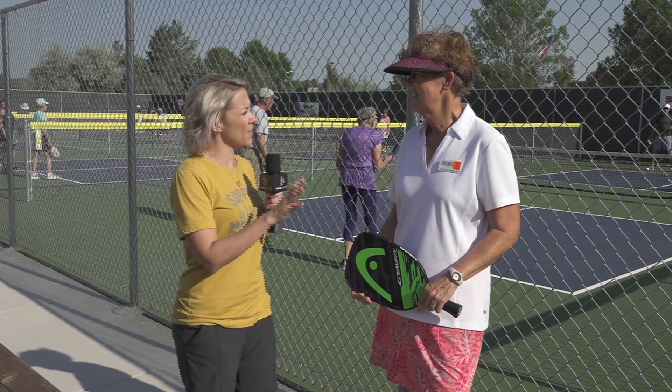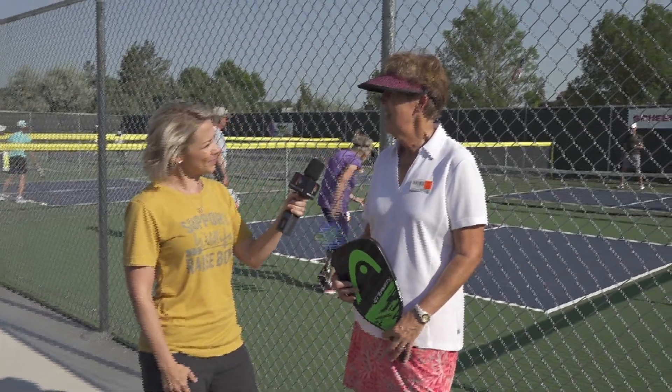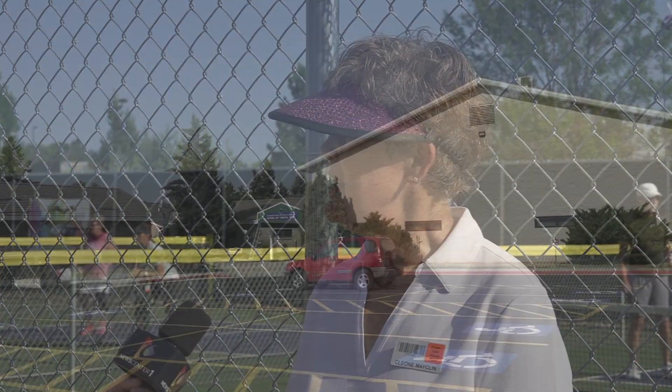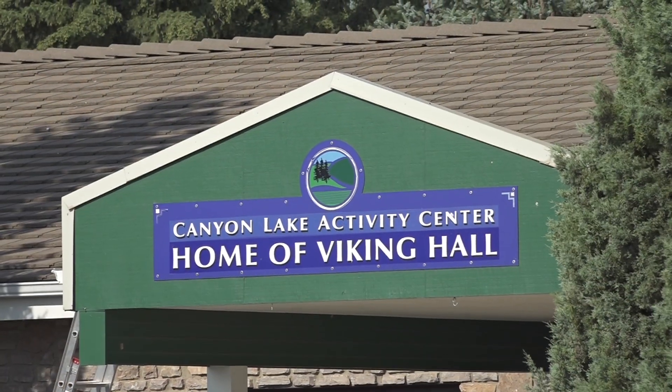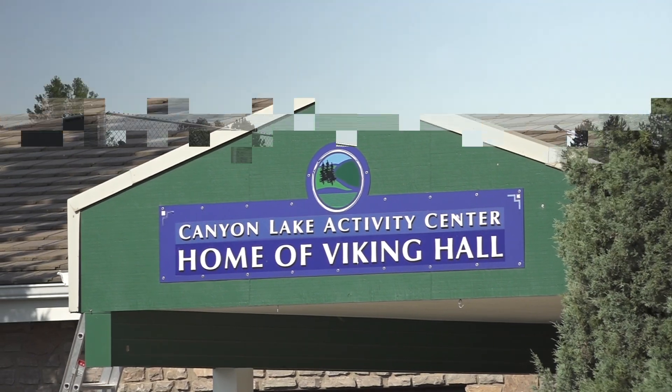Hey everyone, we're here with Cleone from the Canyon Lake Activity Center and today we're talking all things pickleball, but first let's touch a little bit on the center and what you guys offer here. Well, other than pickleball there's also a weight room and exercise room upstairs, they do dance classes and dances, a lot of activities like cards and pool, painting classes once in a while, and they do have a hiking group, so lots of stuff.